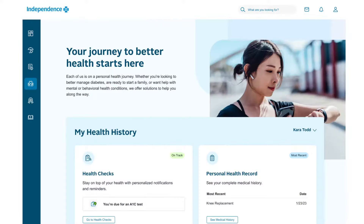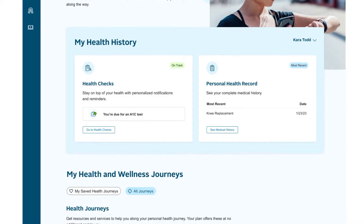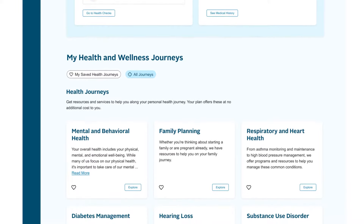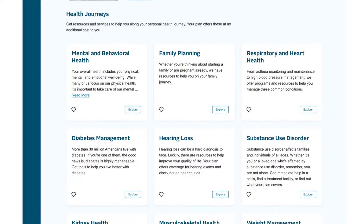Select Health Journeys for a quick view of everything related to your care. You'll also find resources and services to support your health, which may include options for mental health, preventive care, family planning, diabetes management, hearing loss, and substance use disorder.